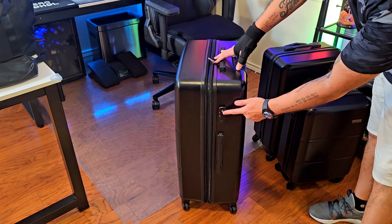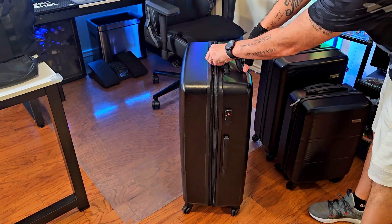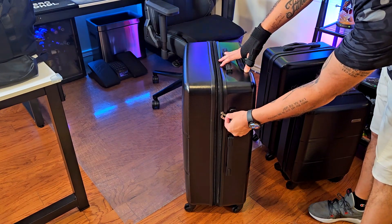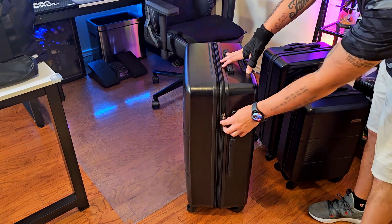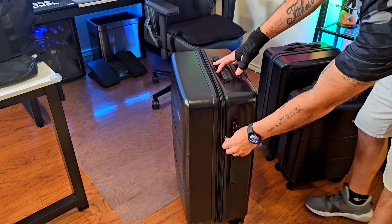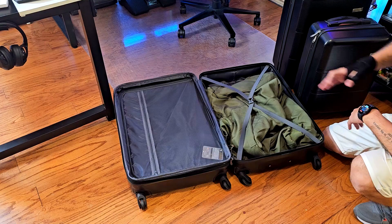You'll also find a lock right here which is TSA-approved. You can put both zippers through the lock, which comes with a magnet, and set a code that you can reset and customize — so you don't have to worry about carrying a separate padlock.